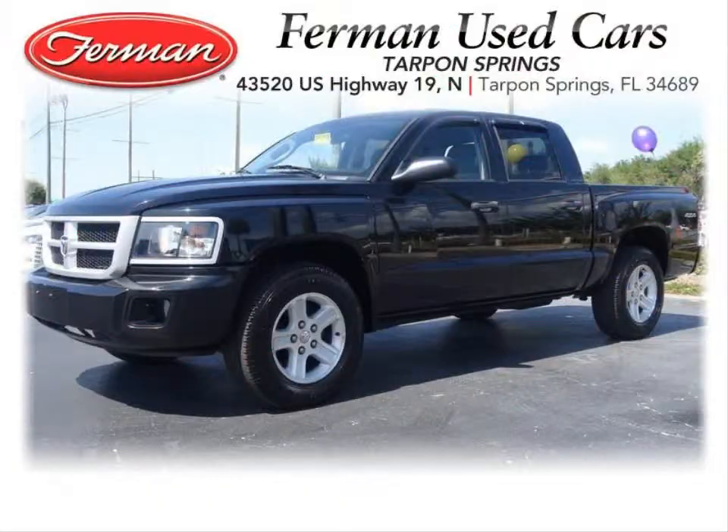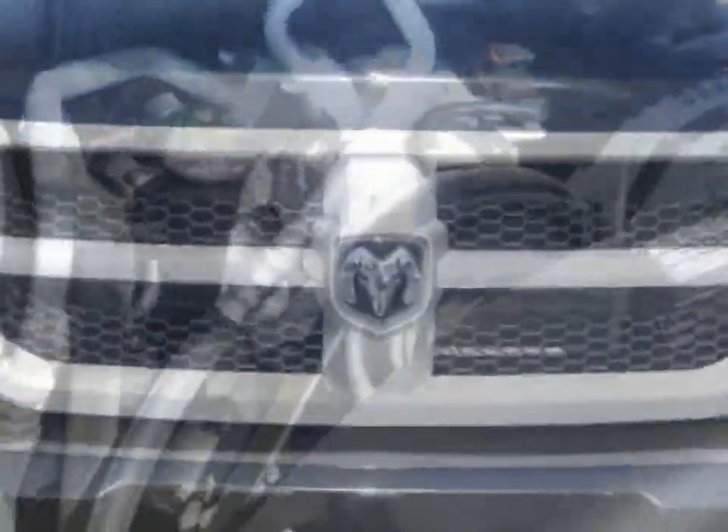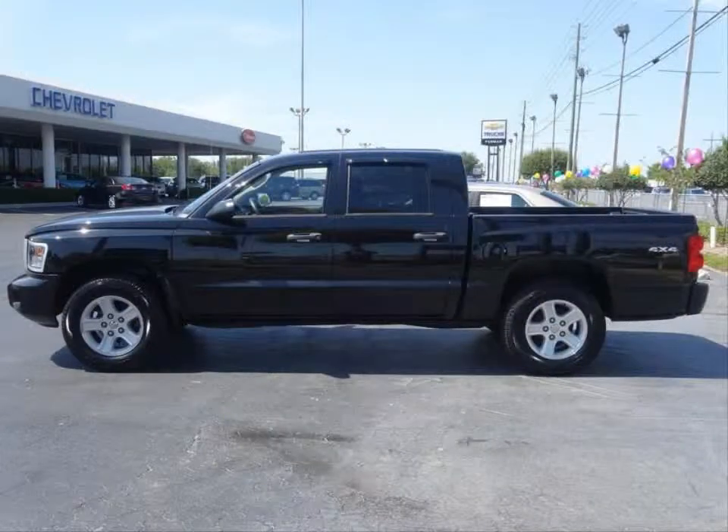Furman Chevrolet of Tarpon Springs presents the 2011 Dodge Dakota Bighorn 4x4. This vehicle has a 3.7 liter V6 and an automatic transmission.